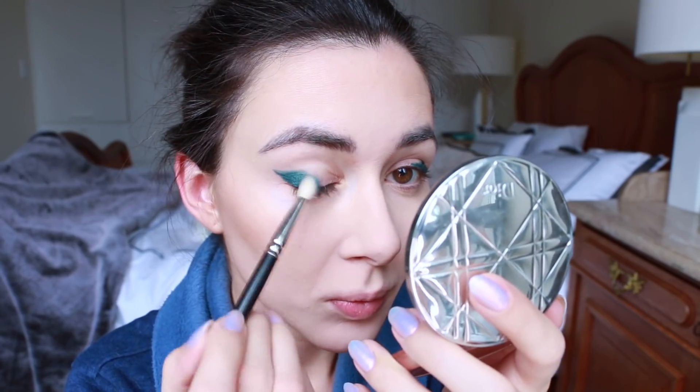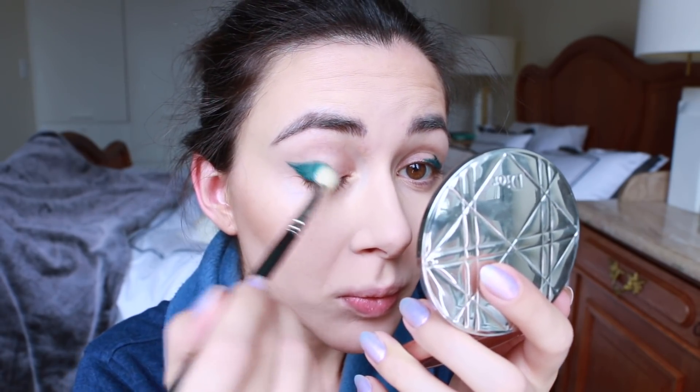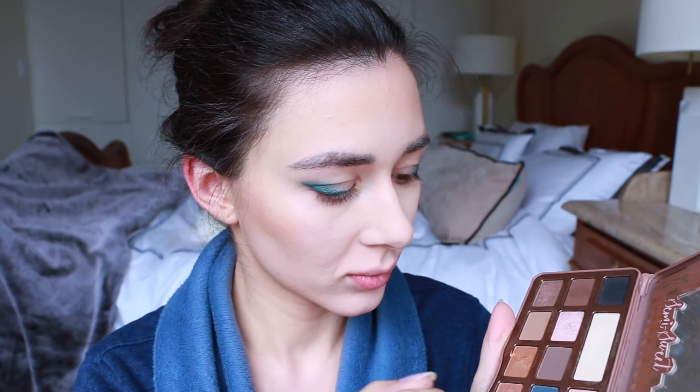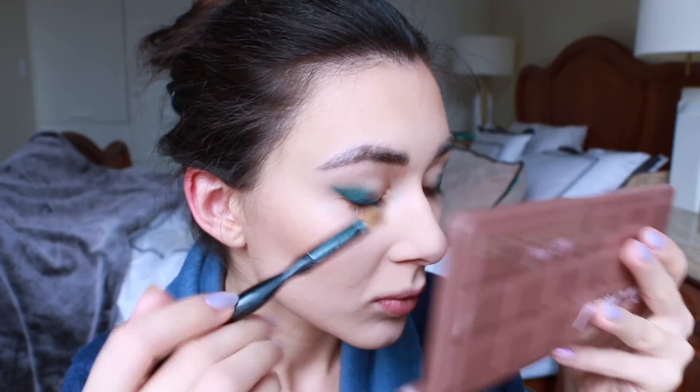I'm doing that with an NYX eye pencil just on the outer corner, fading into the middle, and just blending it in with my trusty MAC dome-shape brush. The eyeshadow palette I've been using even on the daily to create very natural looks has been my Too Faced Chocolate eye palette.